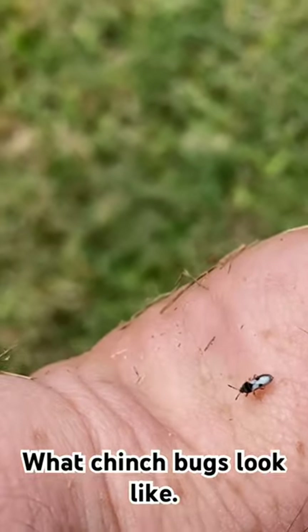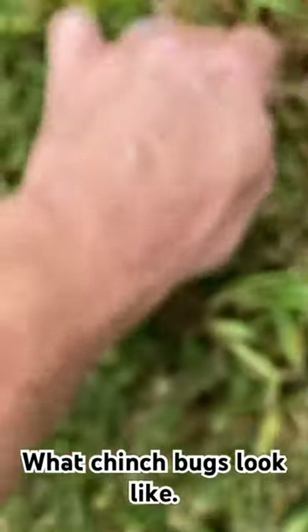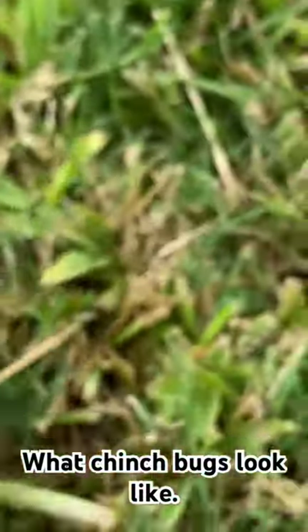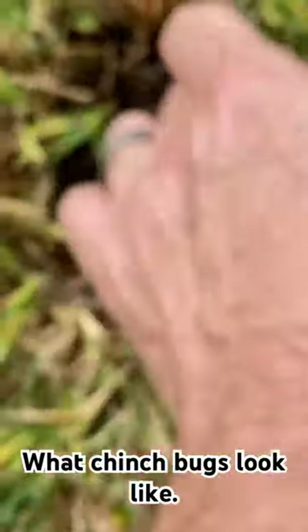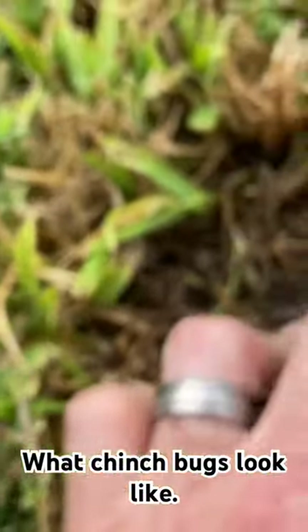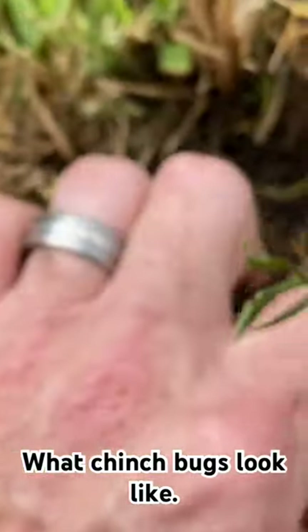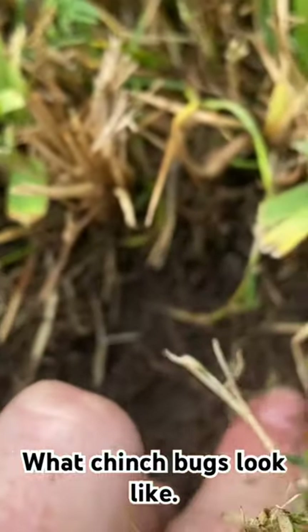If you get the zoomed-out perspective, they're really small. What I had to do to find this one was — there's a lot of thatch in this yard, or a thicker layer of stolons rather. Not thatch — this is really just a thick layer of stolons and some good loose dirt kind of in that top layer.